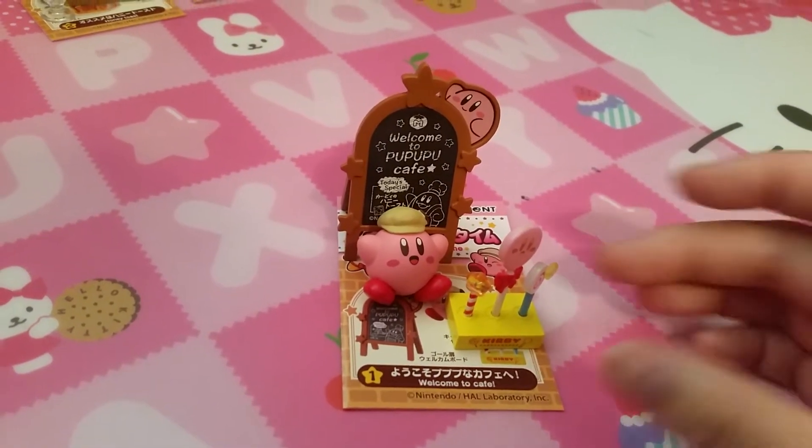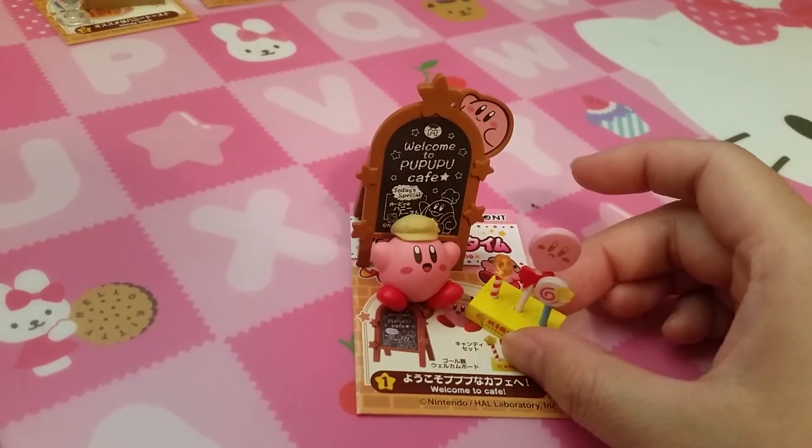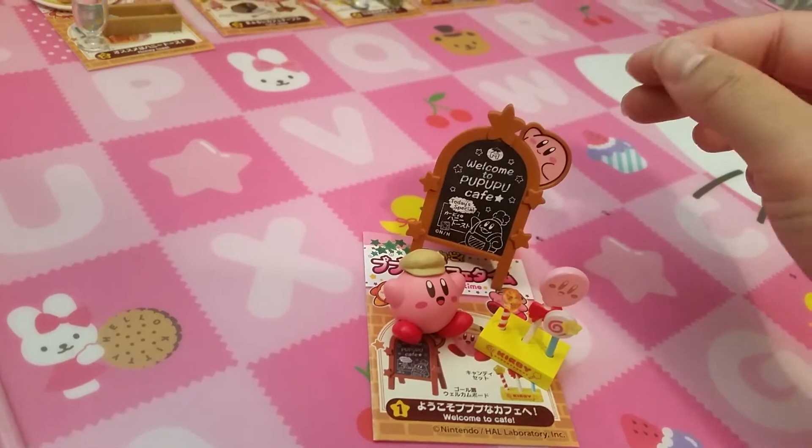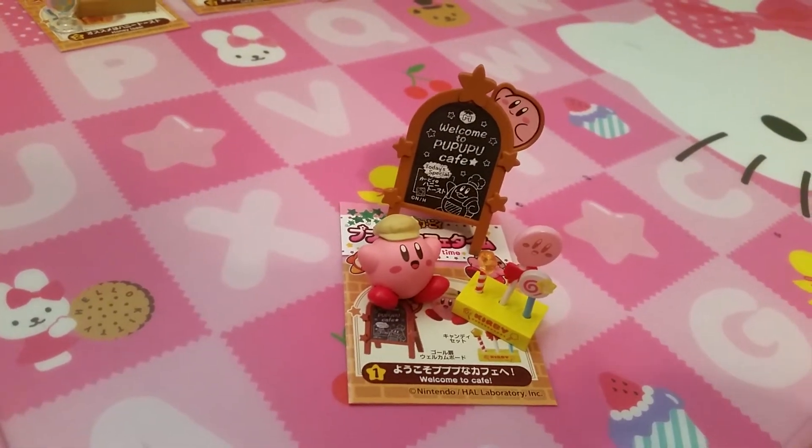The first set is Welcome to Cafe. So it has these lollipops, Kirby, and a very cute welcome to cafe sign.